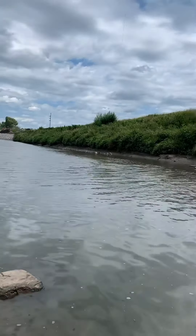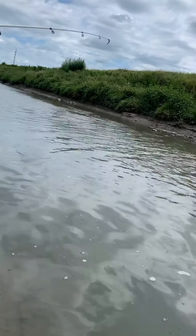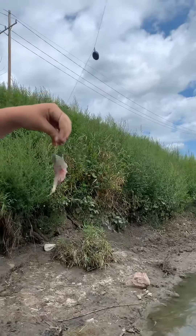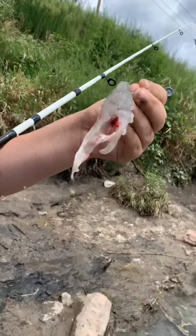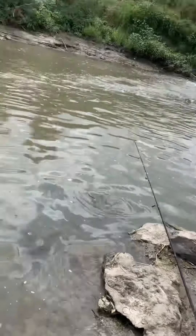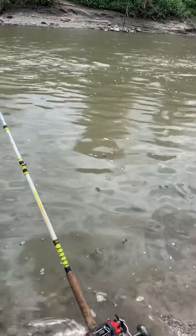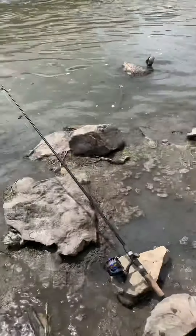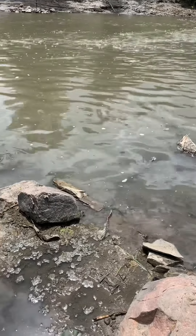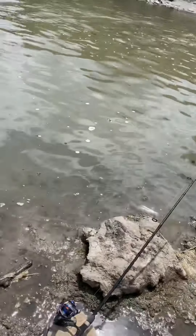Got it — not anymore, got off. Let's see if there's any teeth marks. It could have been a gar, a turtle, or a catfish. There's no turtle bites. Alright, let's cast it back out there and see if it'll come back again. We'll get back to you when we get another fish.